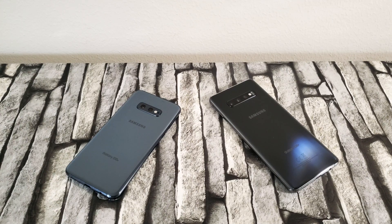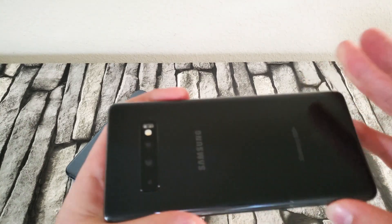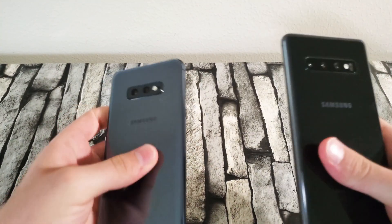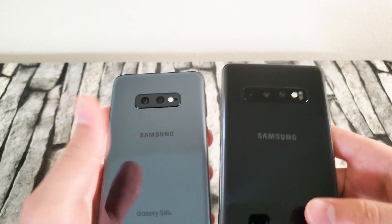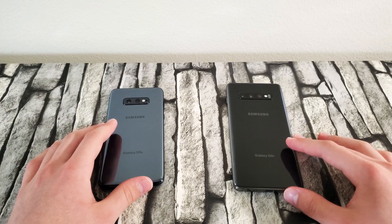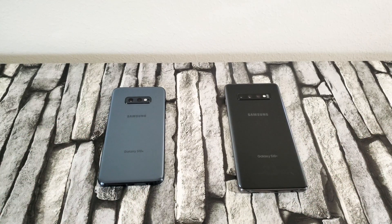Next up, let's talk about the cameras. The S10 Plus has three cameras. The extra camera it has compared to the S10e is the telephoto camera — the S10e does not have a telephoto camera. So if you do a lot of photography on your phone, you're going to want the S10 Plus, since you can get those nice portrait shots. The S10e still does a decent job with portrait shots, but the Plus is better since it has that extra camera.